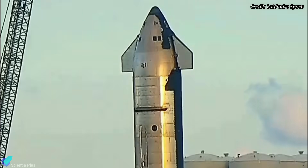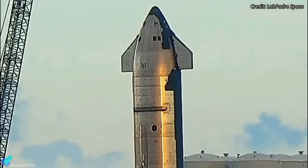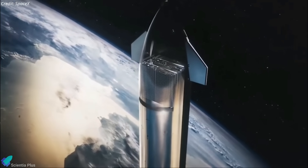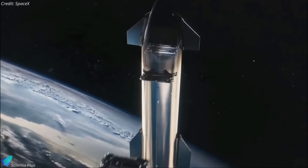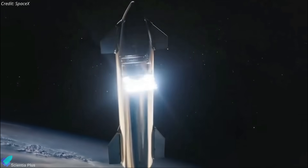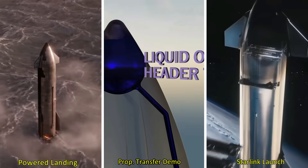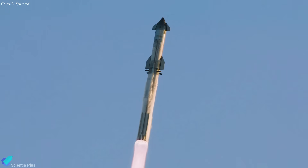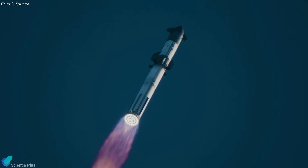Starship 28 tested its payload bay door twice after its static fire tests last month, though the rationale behind those tests remains undisclosed. As of right now, there's no solid evidence that Starship 28's mission involves deploying Starlink satellites to orbit. However, plans can swiftly evolve, and SpaceX might opt to deploy either dummy or operational satellites during the upcoming flight test. All these speculations surrounding the next mission plans are not officially confirmed; SpaceX's official announcements will provide accurate and detailed insights into the actual plans and objectives.